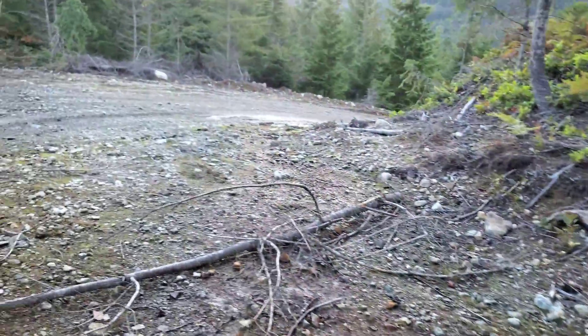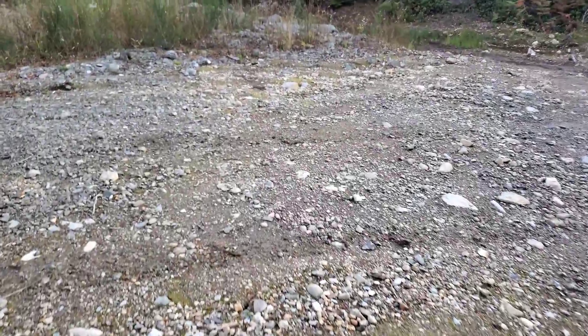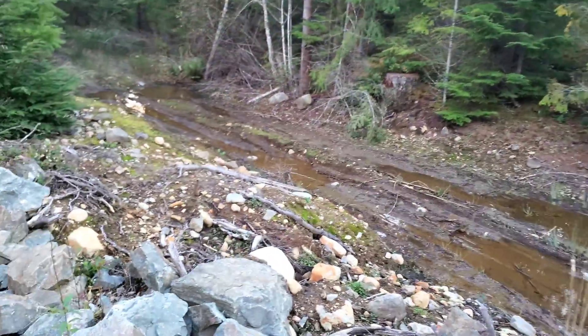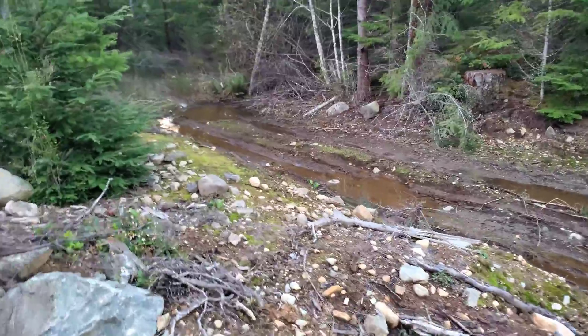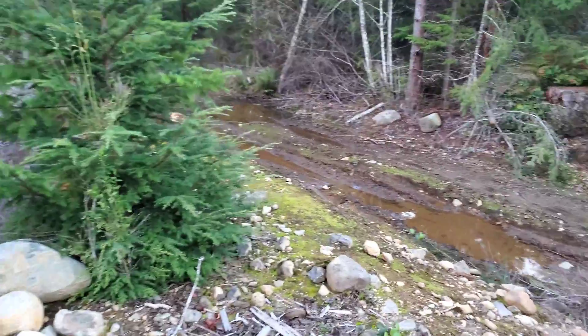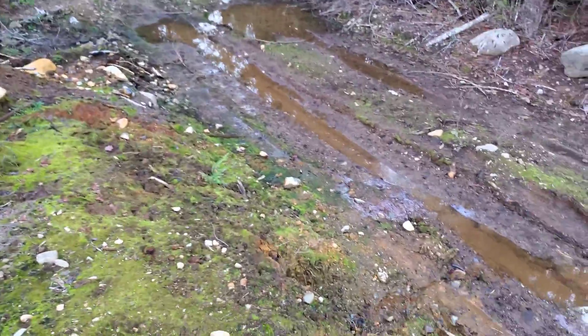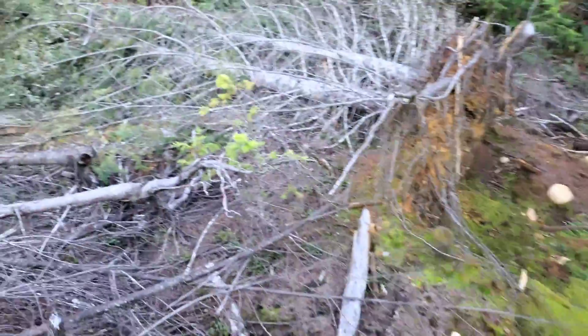Over here we've dug a few more pits. We dug one here but it's obviously been filled in, possibly by people driving over. You can just see all the oxidized soils here.